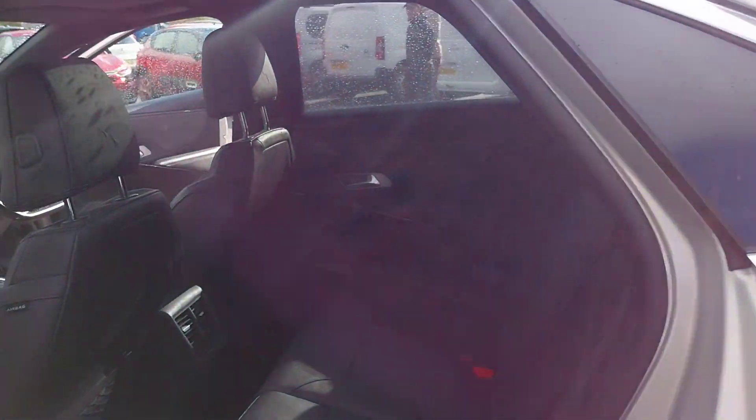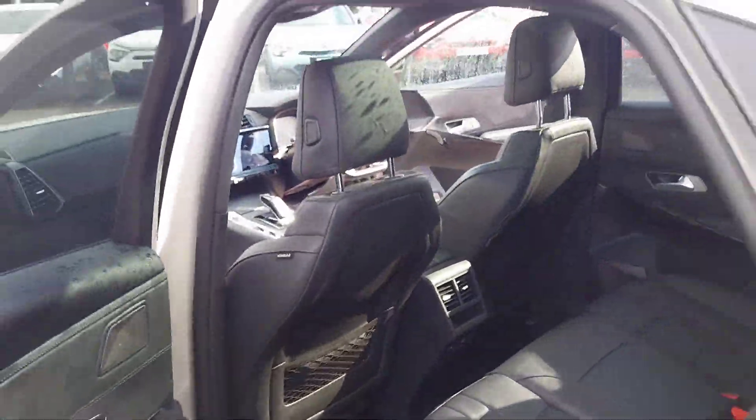Moving around to the back seats, we have USB sync points there in the back as well as climate control vents, and also that lovely black upholstery.